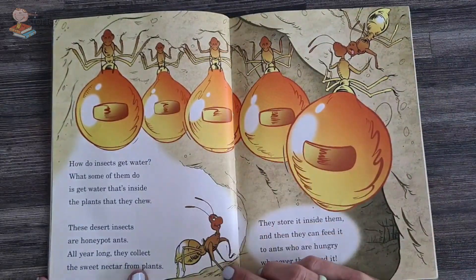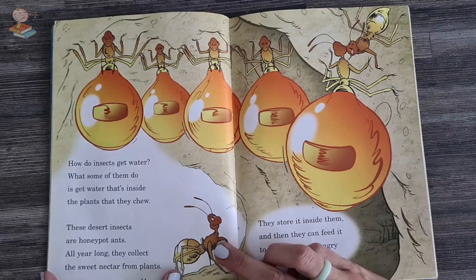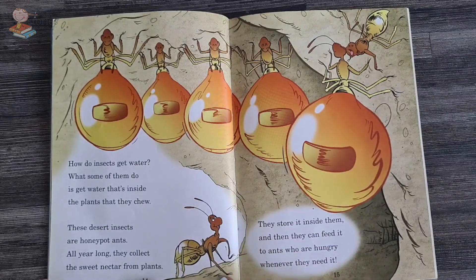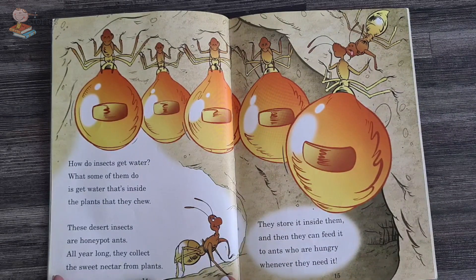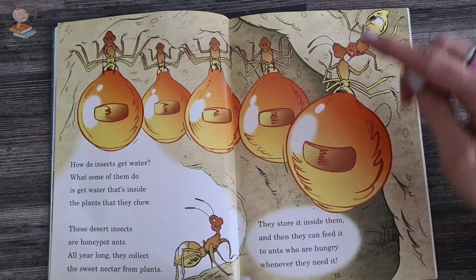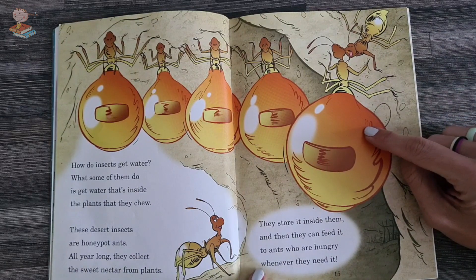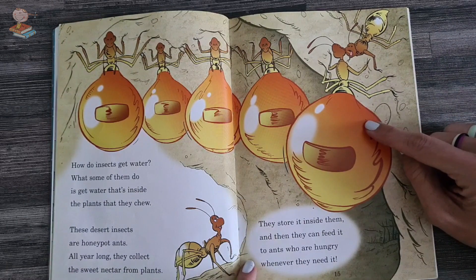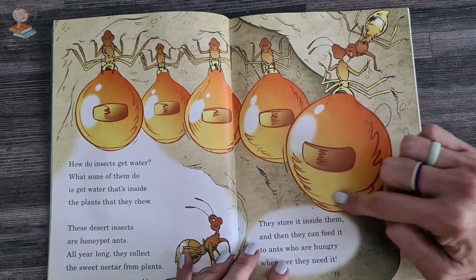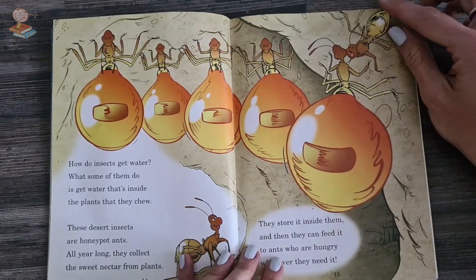How do insects get water? What some of them do is get water from inside the plants that they chew. These desert insects are honeypot ants. All year long they collect the sweet nectar from plants. They store it inside them and then can feed it to the ants who are hungry whenever they need it. So they store the water, which turns into honey in their abdomen, and feed it to the other ants.